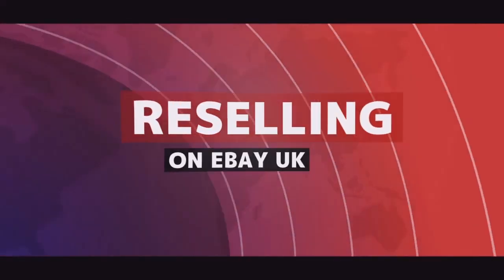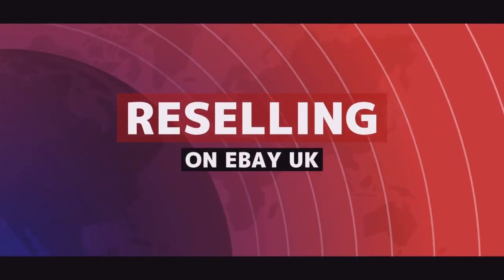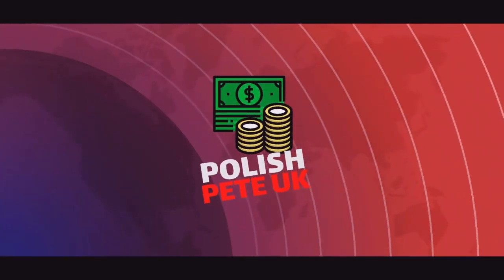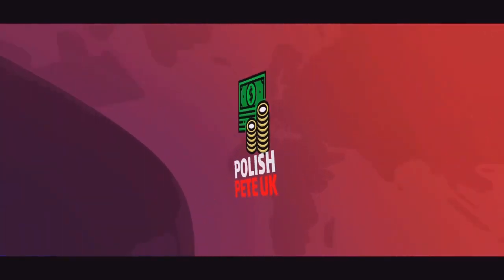Hello! I'm here in the UK! Welcome to my channel! I'm Polish Pete, an eBay reseller based in the UK.